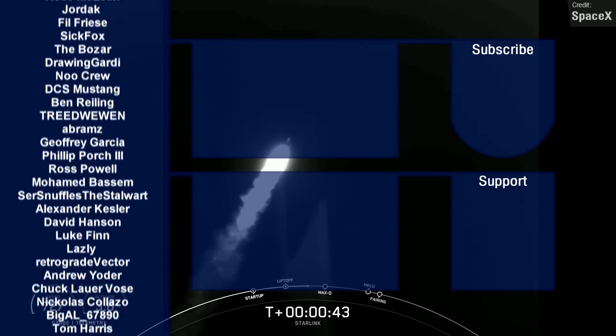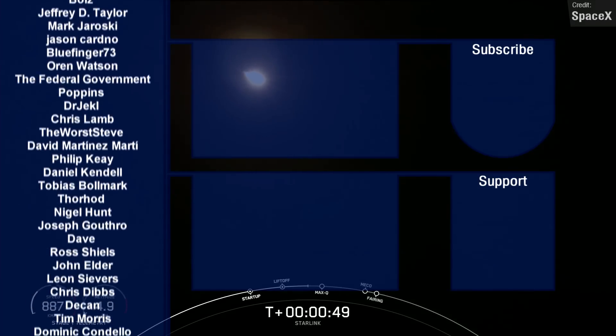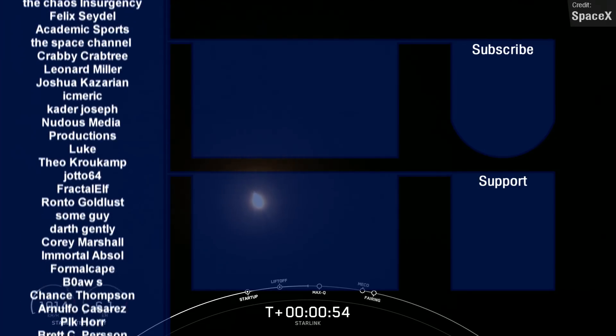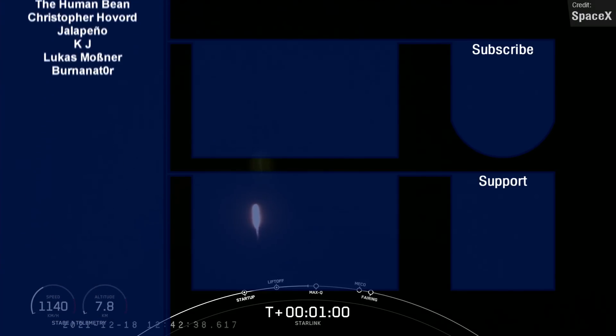Massive thanks to the Patreon and channel members whose generous support allows me to continue making these videos. If you want to sign up, you know how. Otherwise, check out the two video suggestions on screen if they look interesting to you. Thank you all so much for watching, and I'll see you next time.